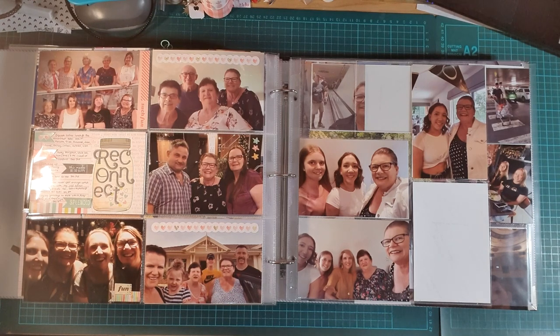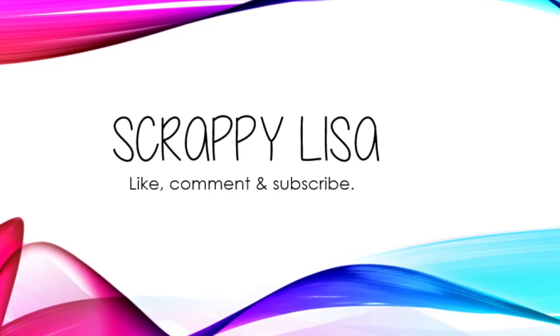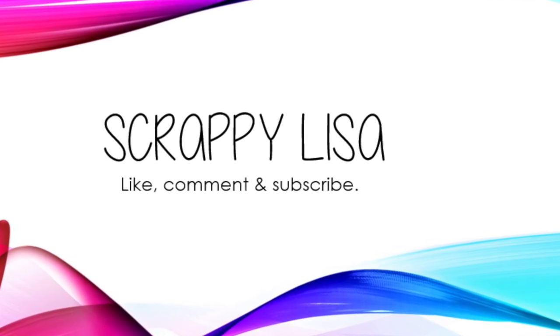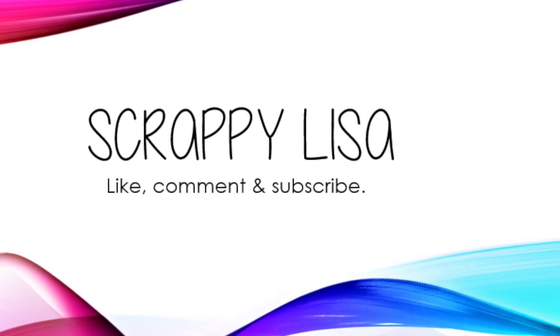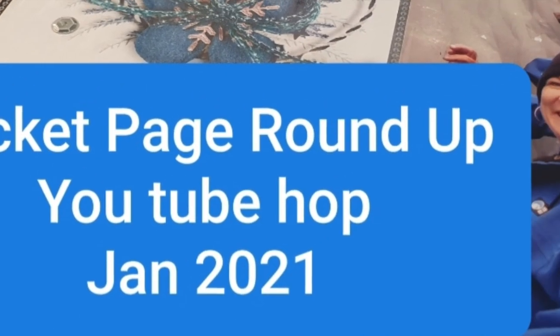Hey guys, don't go yet — just letting you know that I'm participating in a Pocket Page Roundup 2021 YouTube hop, which is displaying pocket page scrapbookers. The first videos will be released on the 15th of January, so check back on my channel then. There'll be links to all the others participating and we'd love your support. Thank you, bye bye.